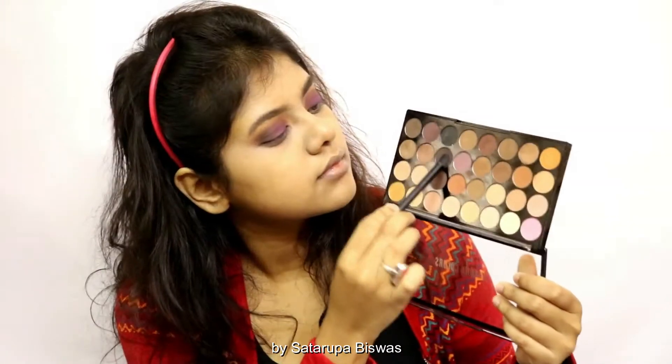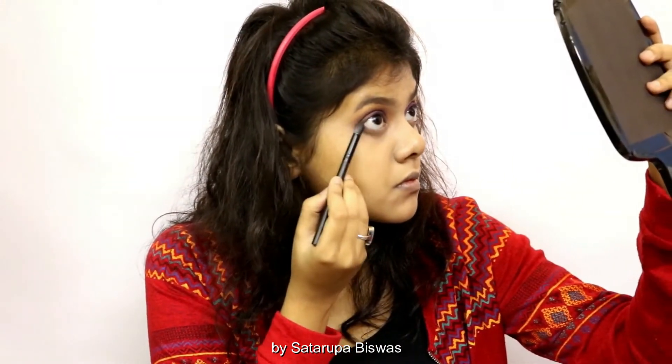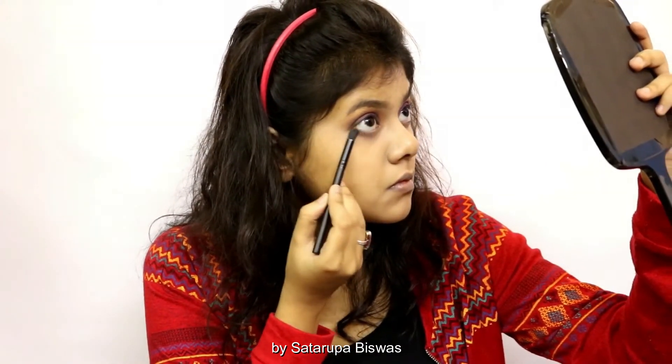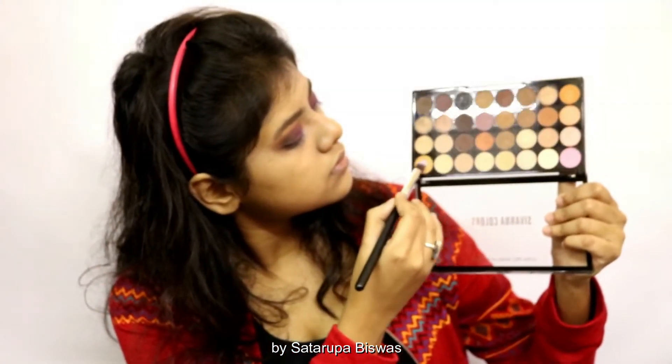Taking the same cool-tone dark brown shade on my lower lash line, I'm going to smudge it to give this eye look a smoky effect. Then taking the golden color again I'm going to apply it to the inner corners.